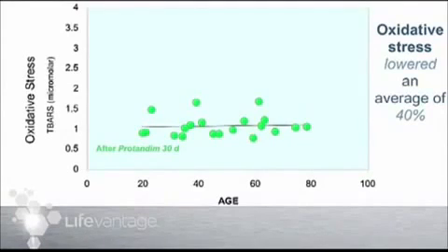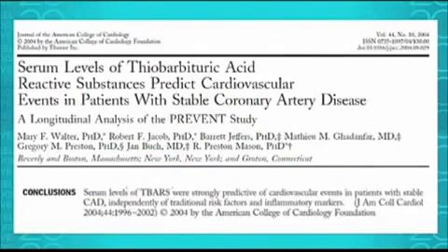What was measured here is called TBARS — thiobarbituric acid reactive substances — which are the oxidized chunks of polyunsaturated fatty acids. A paper published in 2004 states that serum levels of TBARS predict cardiovascular events in patients with stable coronary artery disease, and the conclusions found it was an independent and actually better predictor of cardiovascular events. A cardiovascular event may be an attack of angina, a myocardial infarct, or may be fatal. The important thing is: the higher the TBARS, the more likely a cardiovascular event was to occur.